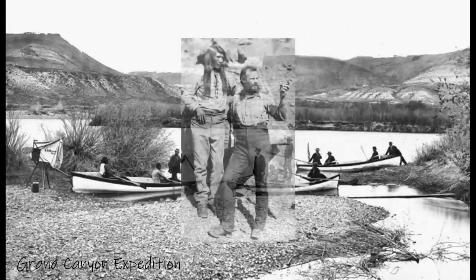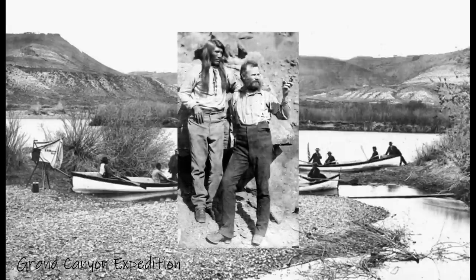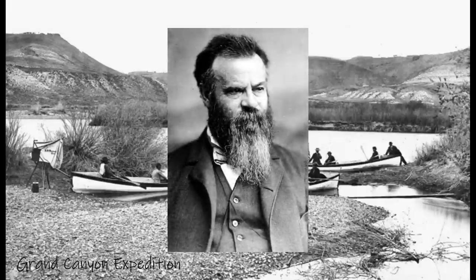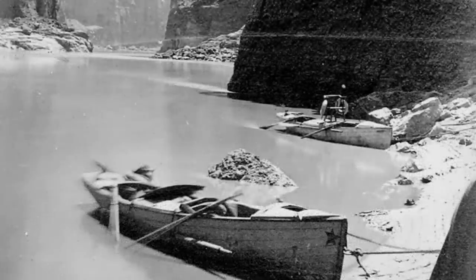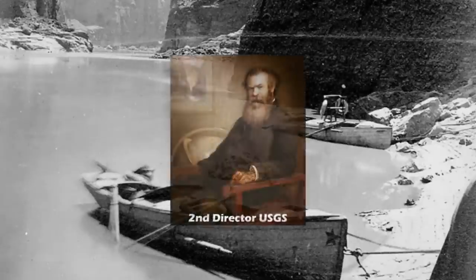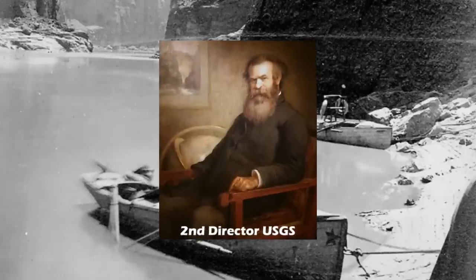Meanwhile, Powell himself successfully completed the arduous journey with only one arm, having lost the other during the Civil War. Despite all of this, his meticulous note-taking, surveys, barometric readings, and geological observations helped map out the last uncharted spaces in the United States. Powell would later plan a second Grand Canyon expedition two years later in 1871, and eventually go on to become the second director of the United States Geological Survey.